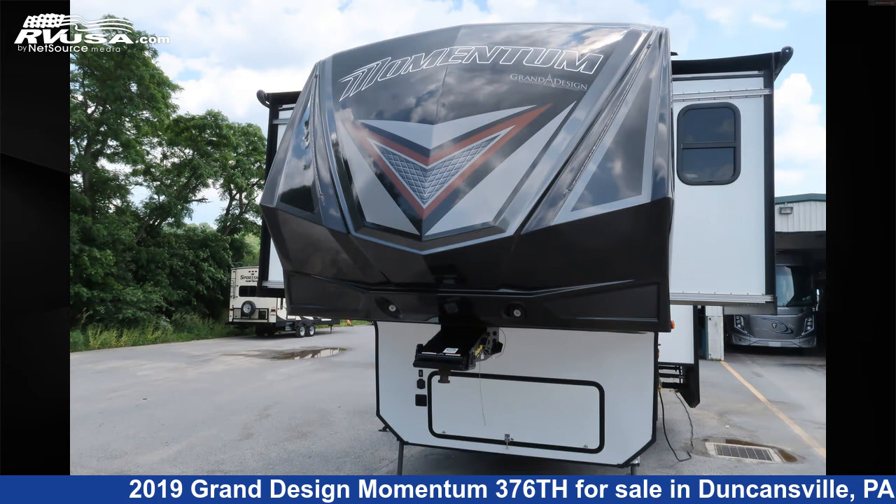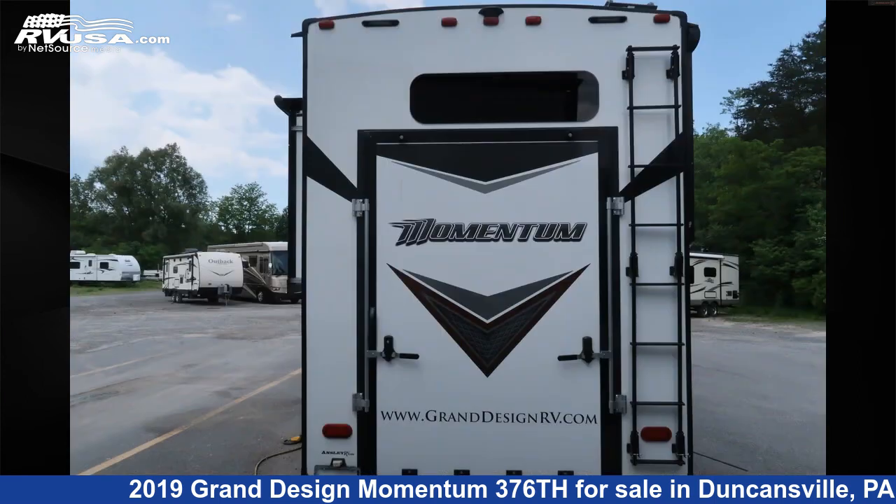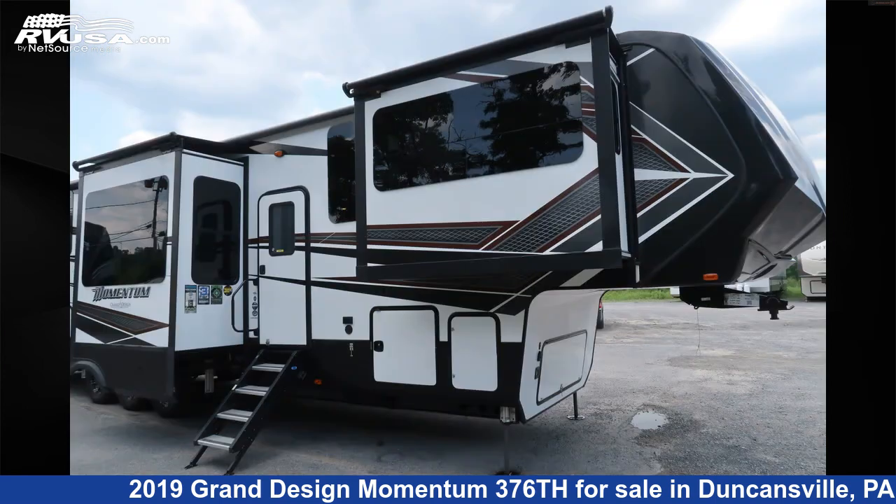This used Grand Design is 41 feet 3 inches in length and features five slide-outs, sleeps six, TV, awning, water heater, auxiliary battery, CO detector, LP detector, air conditioning, smoke detector, stove top burner, slide-out, and 117 gallons fresh water capacity.